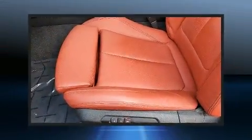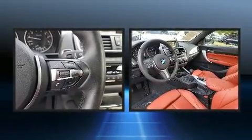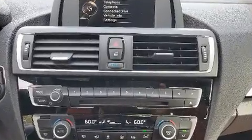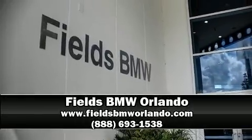This vehicle has achieved certified pre-owned status by passing BMW's rigorous certification process. We have a skilled and knowledgeable sales staff with many years of experience satisfying our customers' needs. Come on in and take a test drive.